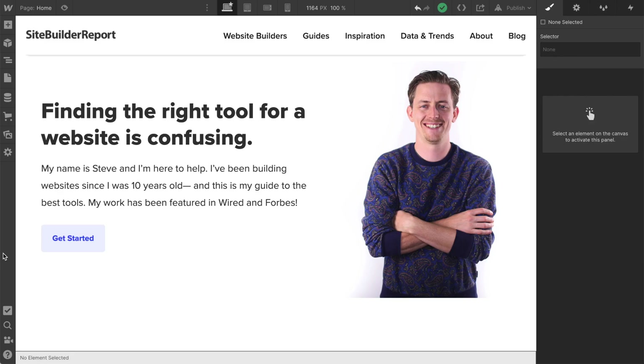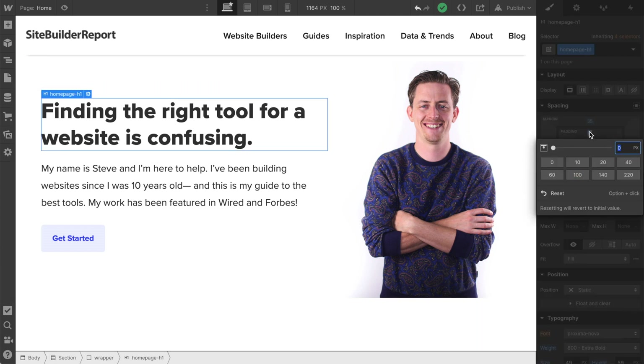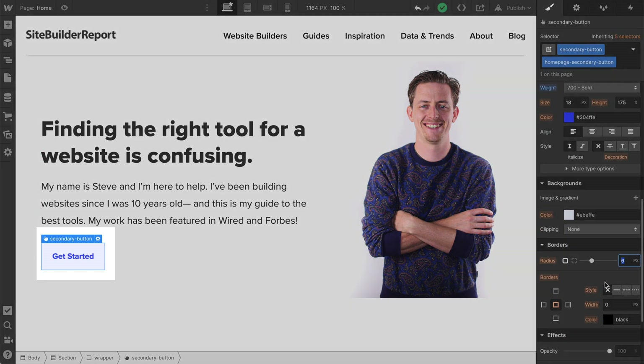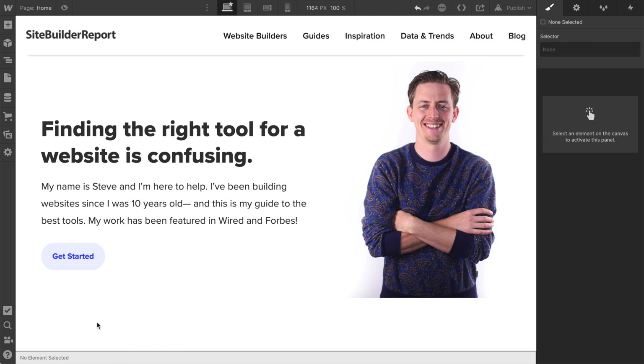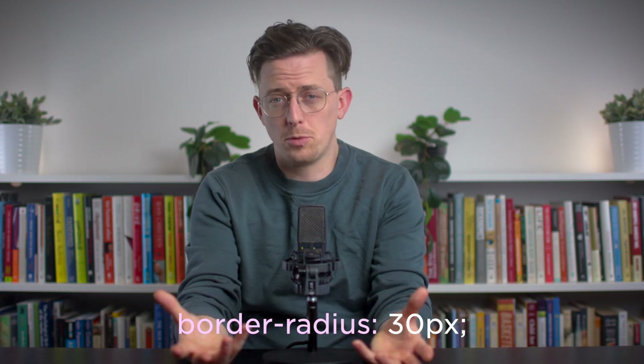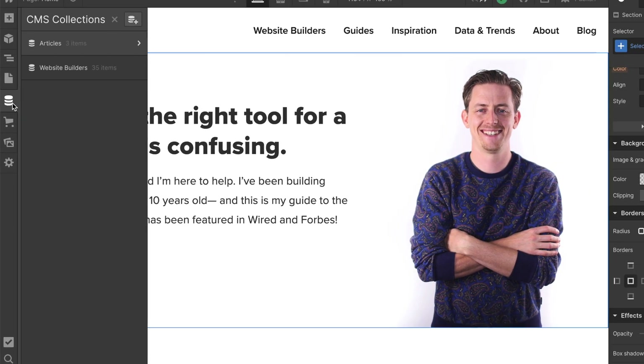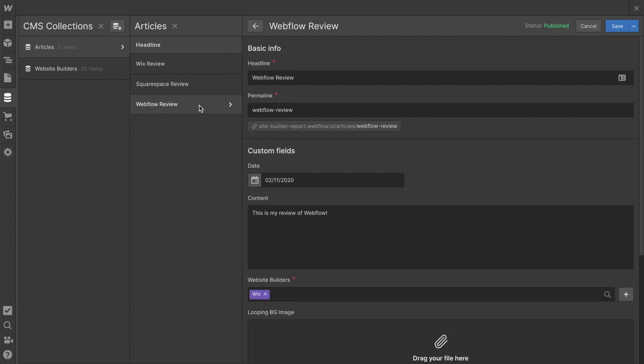Next up is Webflow. Webflow is what I'd recommend if you'd like to design your own theme from scratch. This is the editor, and this is a design I mocked up myself — it's not a template. The key thing is that Webflow gives you the flexibility of front-end code without actually requiring you to learn to code. You can adjust padding on a heading tag or change the border radius on a button — these are CSS properties that Webflow organizes into an interface. Webflow also includes a CMS, so you can create collections like articles where each entry automatically gets its own page. I will say Webflow has a learning curve, so it helps to understand the fundamentals of web design.